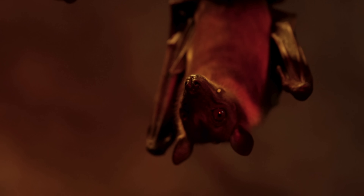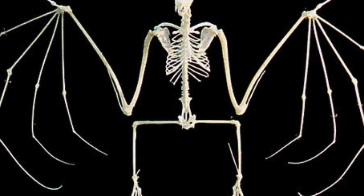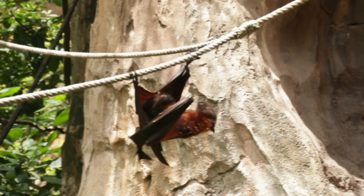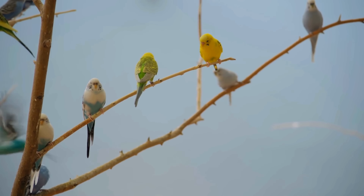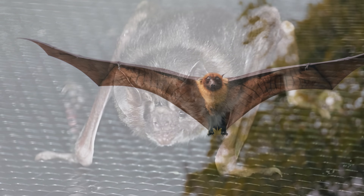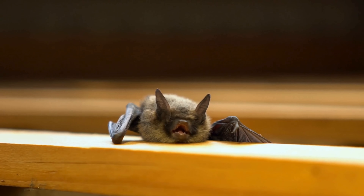Bats don't just hang upside down because it looks dramatic or because they're trying to be different, though admittedly they do have a flair for the weird. The real reason lies in their anatomy. Unlike birds, bats cannot launch themselves from the ground into flight. Their wings and legs are simply not built for a graceful takeoff from flat surfaces. Birds have powerful leg muscles that help them jump into the air, but bats have evolved for total aerial mastery, not ground mobility. Their legs are smaller and weaker, with joints that bend backward.